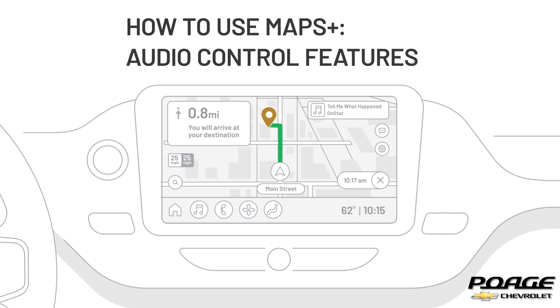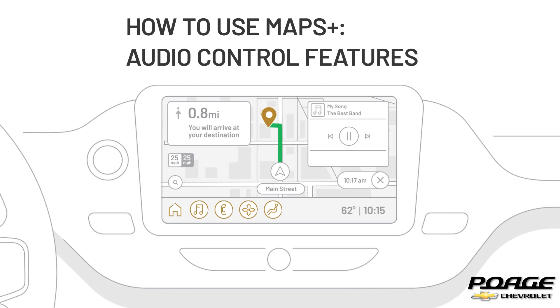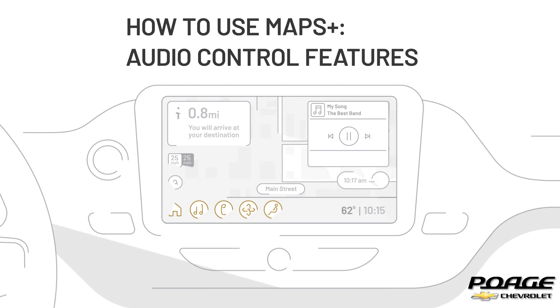From the Maps Plus main screen, you can control other features in your vehicle. You can select and interact with your favorite songs and podcasts from the interface. And you can access other in-vehicle apps without interrupting your navigation.